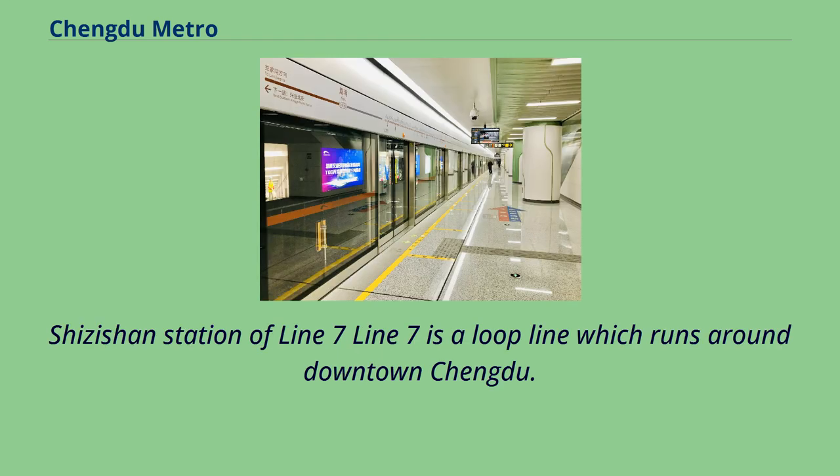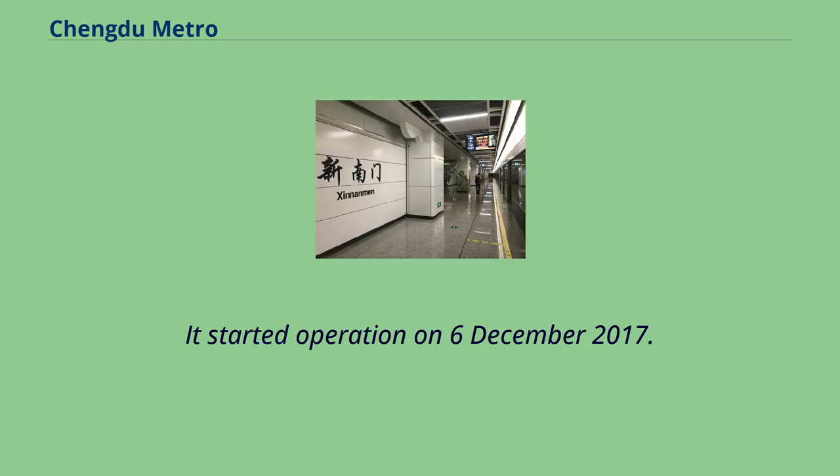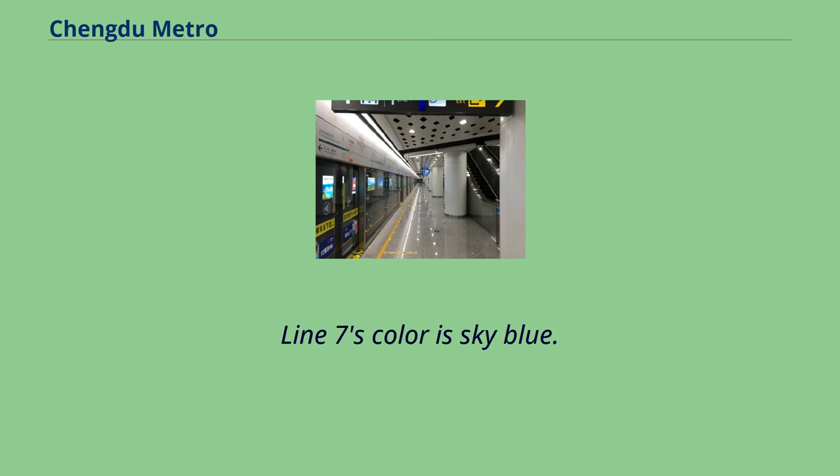Line 7 is a loop line which runs around downtown Chengdu. It started operation on December 6, 2017. Line 7's color is sky blue.